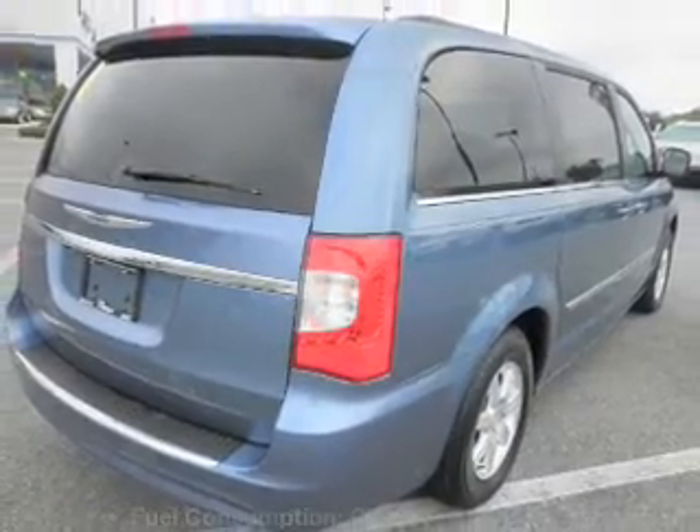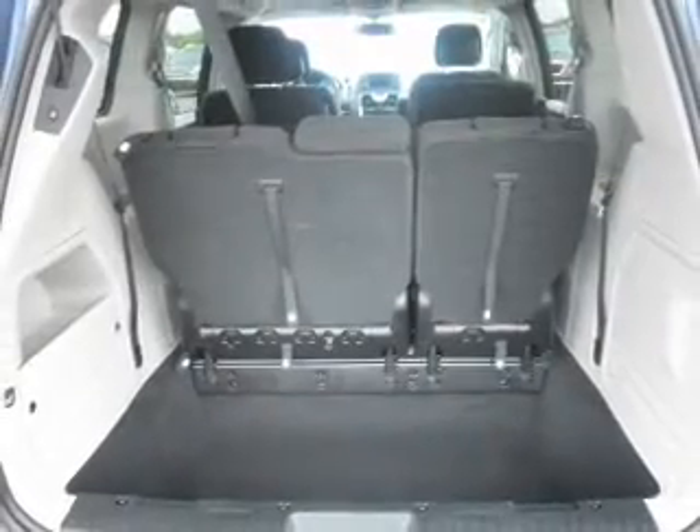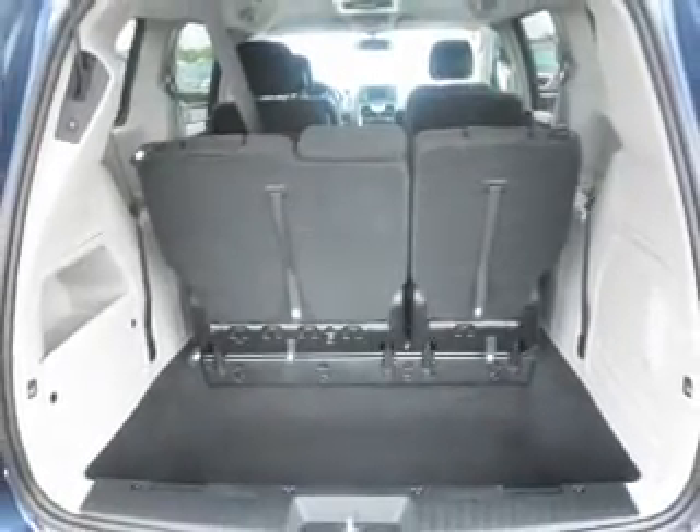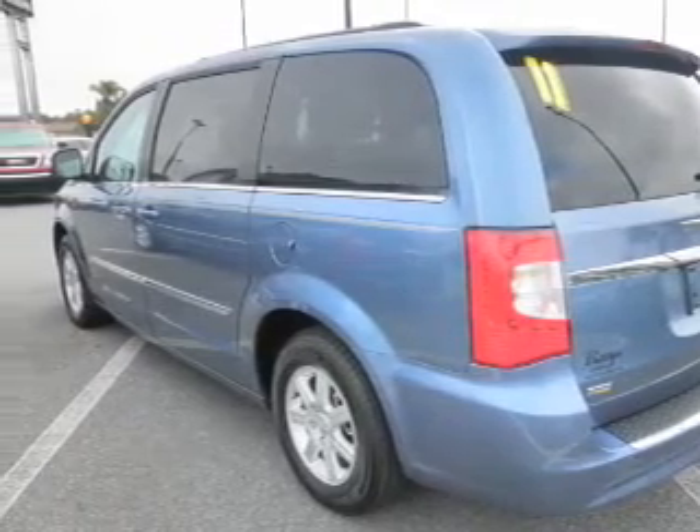Pamper yourself with memory settings. Plus enjoy these notable features that are included in this vehicle: air conditioning, power door locks, power windows, power steering, cruise control, power mirrors, and an AM FM stereo with a CD player.